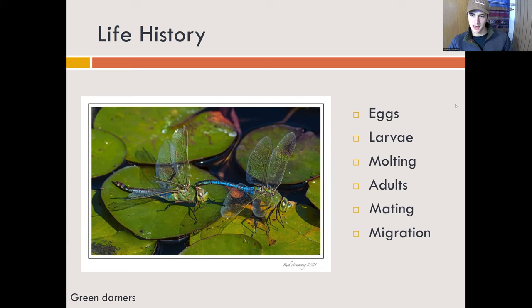Most odonate species are non-migratory, but some of them are, including these green darners here. A lot like monarchs, they have a multi-generational migration — about three generations — during their roughly 1,500-mile migration. So monarchs get a lot of credit, and they should, but they're not the only ones that do that.